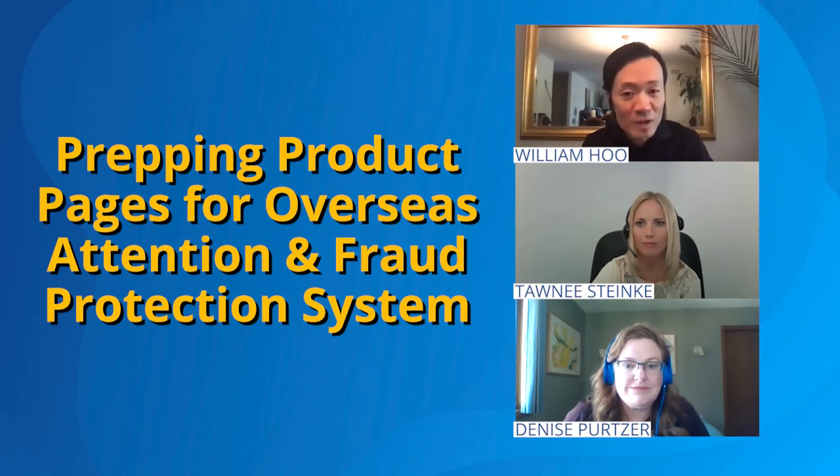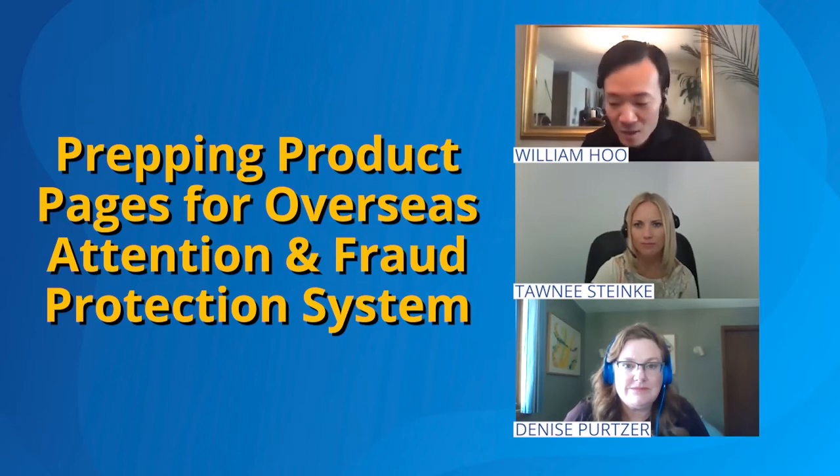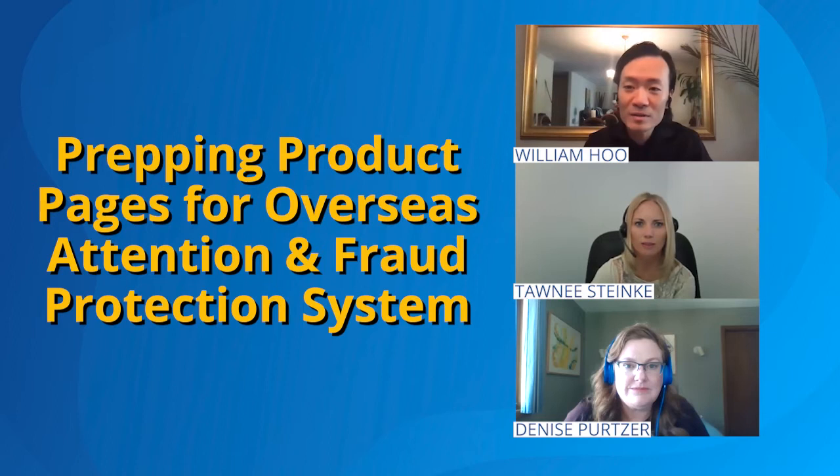Such a wonderful topic cannot be accomplished without the help from the amazing partners of PingPong's. Let me introduce you to Denise, VP of Partners from ClearSale, and Atani, Head of Partnership from Zonos.